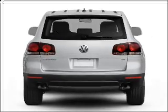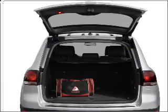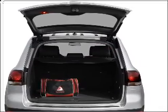Premium wheels lend a distinctive appearance. The anti-lock braking system will help deliver you safely to your destination. Heated seats are a desirable comfort feature. Let the sunshine in with a sunroof.